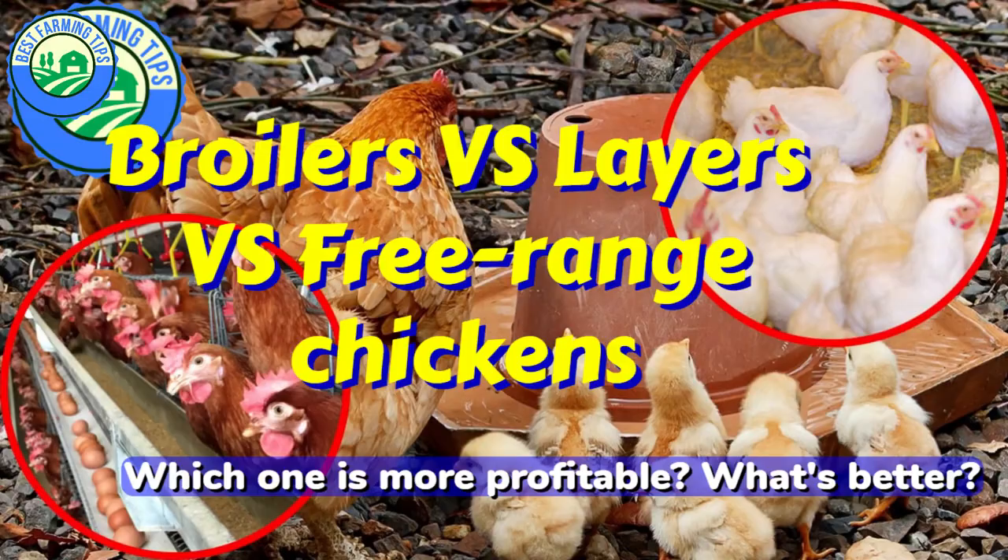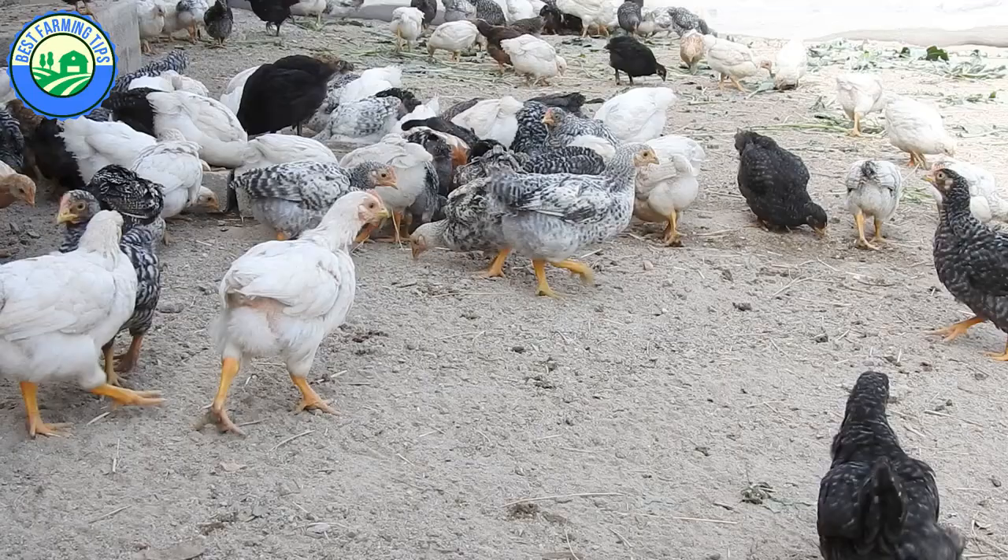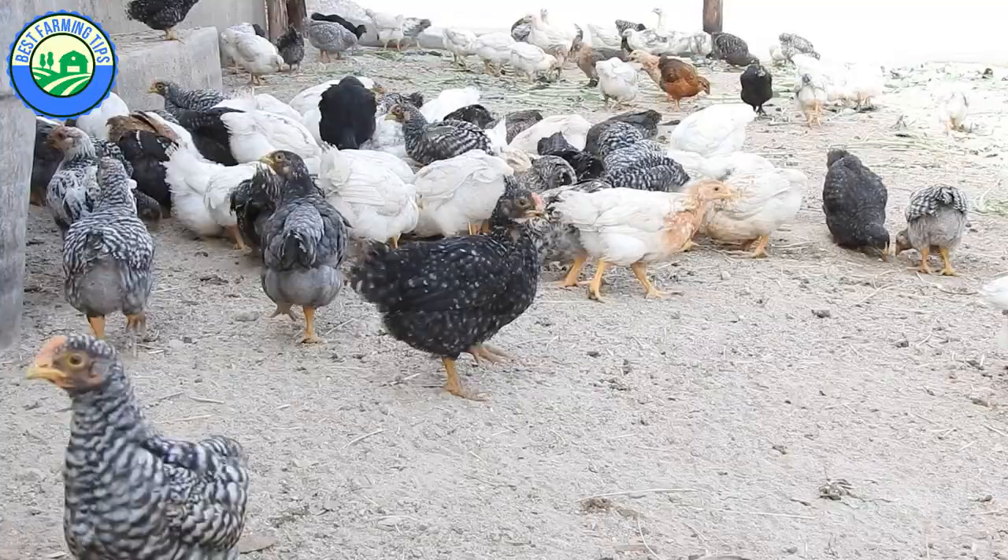Before looking at what's better or what's more profitable between broilers, layers, and free-range chickens, you first need to understand their differences in factors such as growth rate, egg production, resistance to diseases, market demands, etc., so that you can make an informed decision.